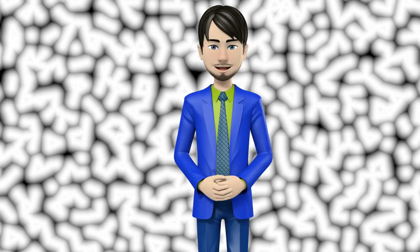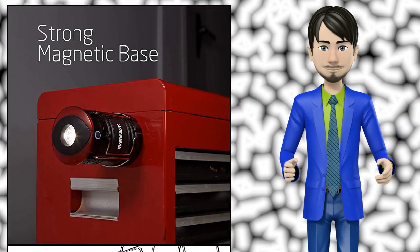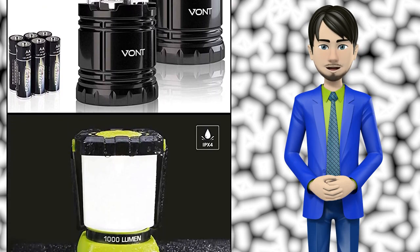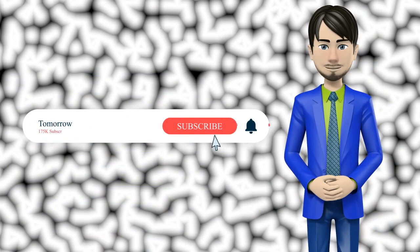Hi guys! In this video I will talk about Amazing Top 10 LED Camping Lanterns. I hope this video will help you to make the right decision. If so, give me a like and subscribe to my channel. Also turn notifications on to receive amazing top 10 products videos.